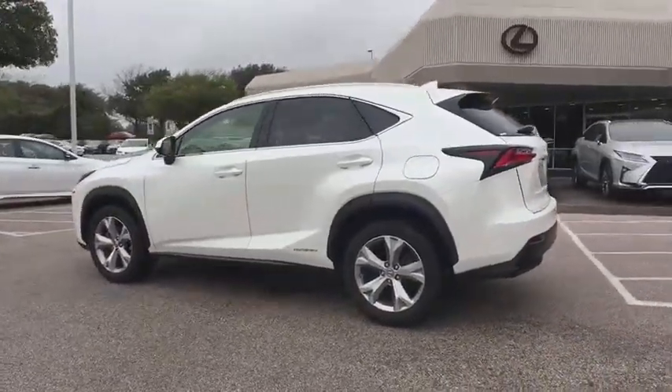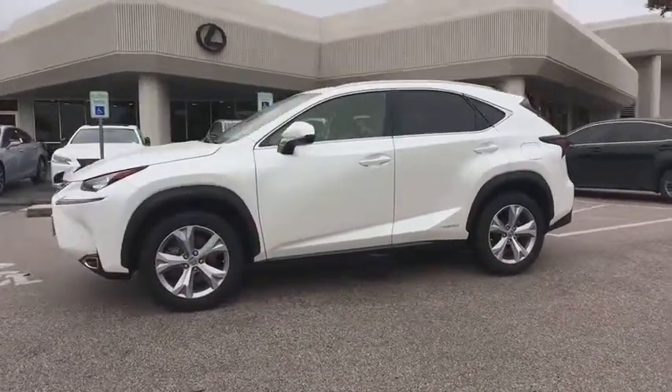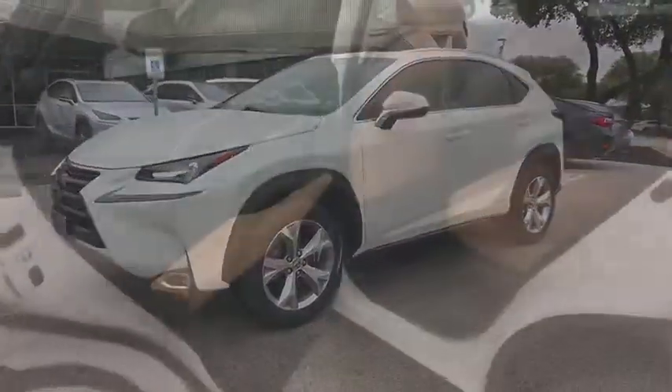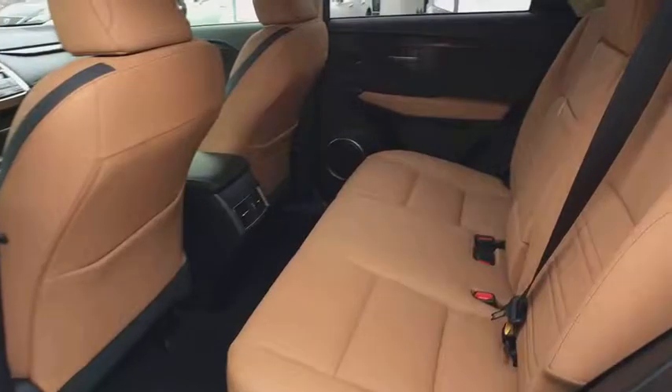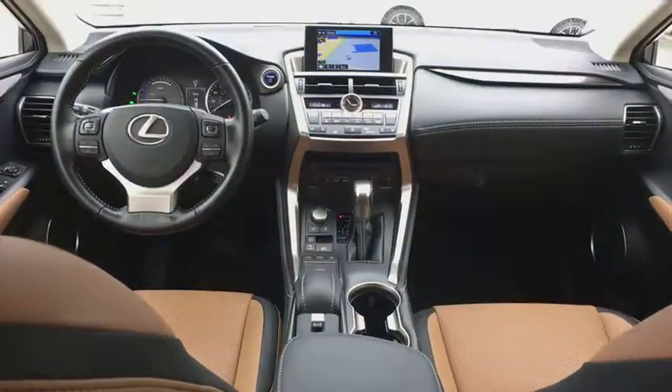This vehicle has less than 20,000 miles. Here are some of this vehicle's great options: traction control, power passenger seat, power driver's seat, keyless entry, leather-wrapped steering wheel, dual airbags, Bluetooth.